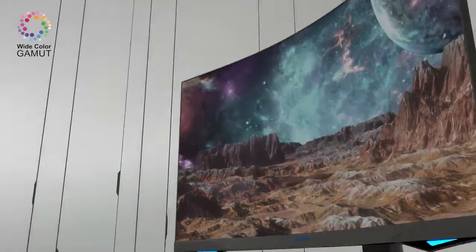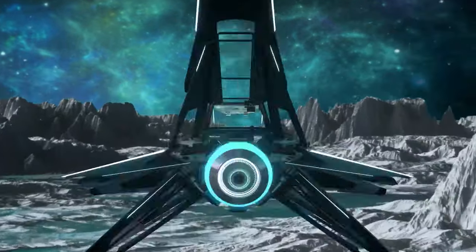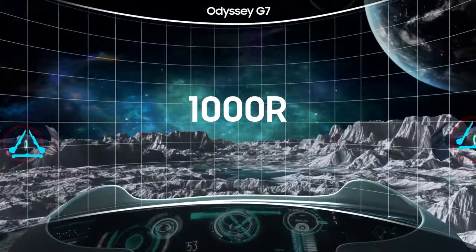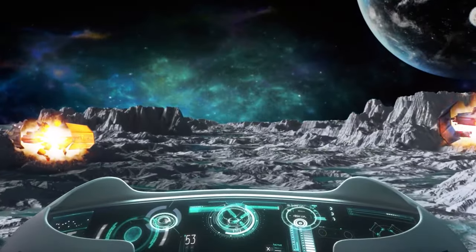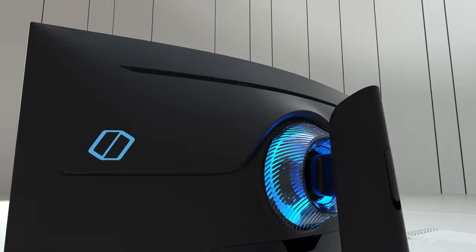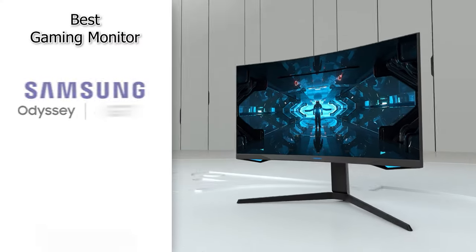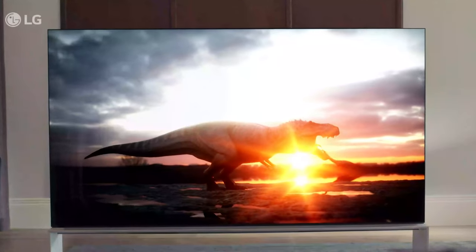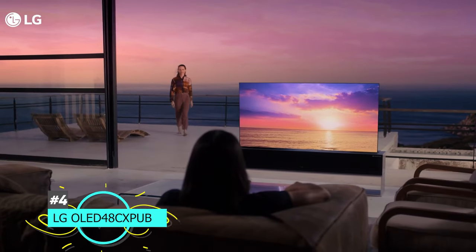This monitor is also great for HDR gaming — it supports a wide color gamut and gets bright enough to make everything really pop. Just note it doesn't have local dimming features and has slightly narrow viewing angles, so it's better for a dark room where you're sitting directly in front of it. Overall this is definitely one of the best gaming monitors we've tested, and we highly recommend this option from Samsung.